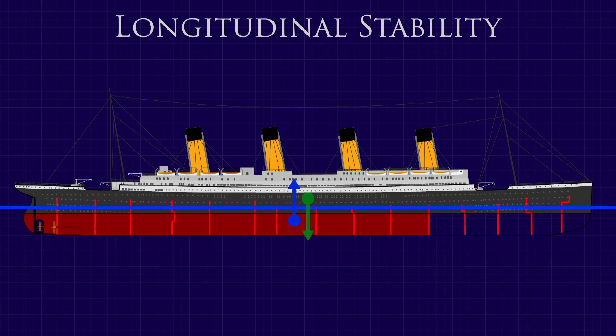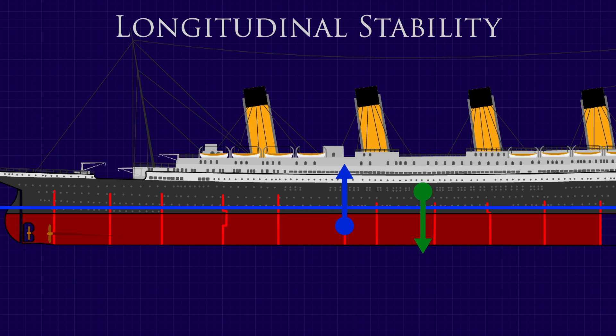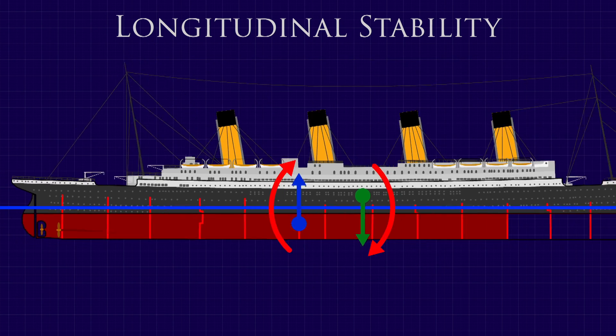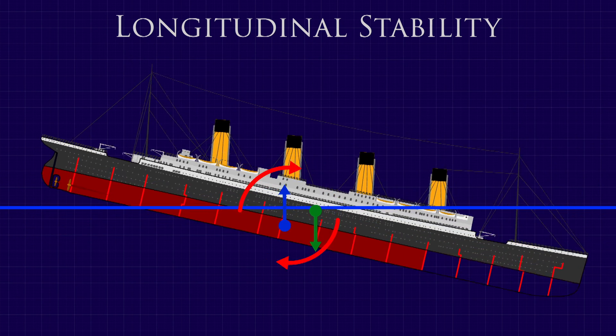The centre of buoyancy had moved aft. With the centre of gravity and centre of buoyancy no longer lined up, there was a moment created pushing the bow down. You already know that the result was that water would spill over the top of the watertight bulkheads and lead to the ship's sinking.